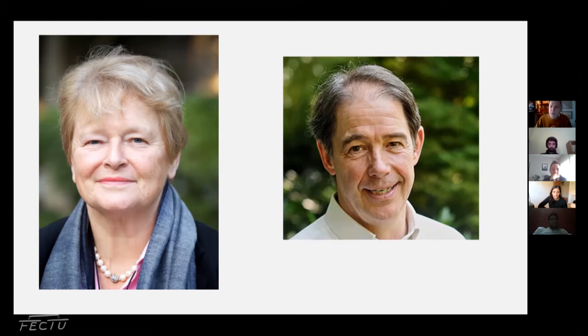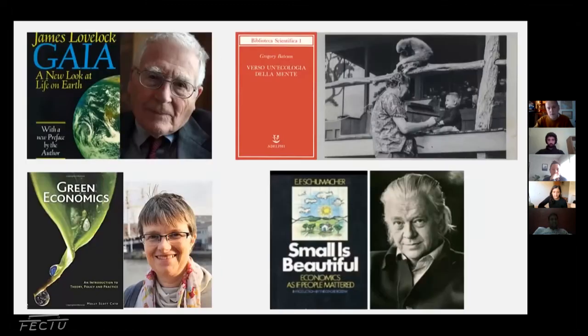Jonathan Porritt, the British environmental author, was the first person to be really critical of the concept of sustainable development. He said it's an oxymoron — two words that contradict each other. He famously likened sustainable development to the logic of the cancer cell: you just cannot keep on growing, you cannot keep developing, you have to reach a point of zero growth. So even from the very onset of the definition of sustainability, it's been a contested term.